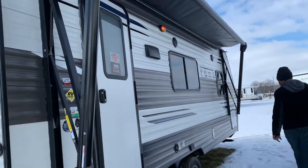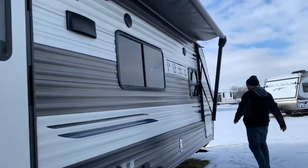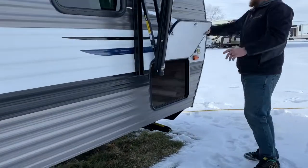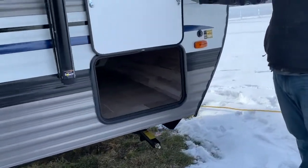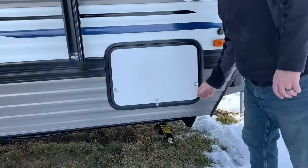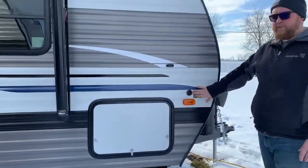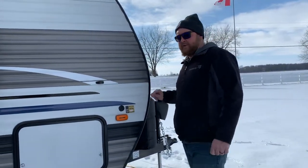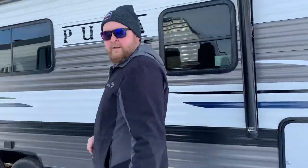There are outdoor features on it. Up front you have your front pass-through storage, which goes through from one side to the other — there's quite a bit of room in there for all your extra belongings. The steps fold right up into the door frame, and we have a nice big power awning with a built-in LED light that brightens up the whole patio area. This unit is also pre-wired for a portable solar panel — plug it right in to keep your battery charged up. Come on in.